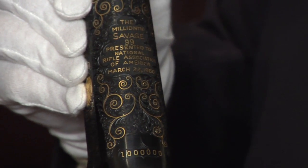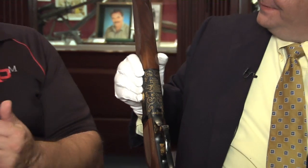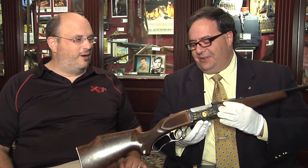It's in gold, and the reason why is the inscription right here: 'The one millionth Savage 99, presented to the National Rifle Association of America, March 22nd, 1960 — serial number one million.' Isn't that gorgeous? So we had the first gun, and now this: one million. It's housed where it should be, at the National Firearms Museum. Industry has been so generous to the NRA over the years. This is a gift from one of the major manufacturers in this country, and looking at it, it looks like it could have been donated yesterday.